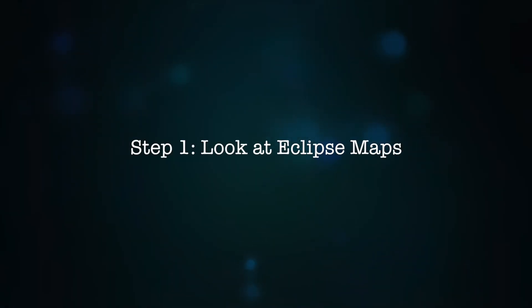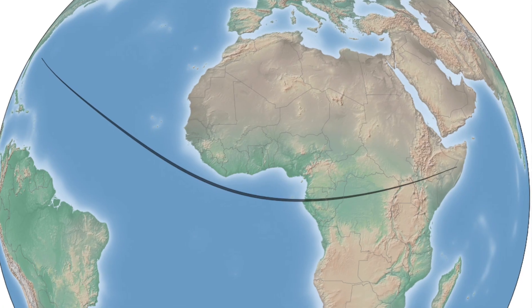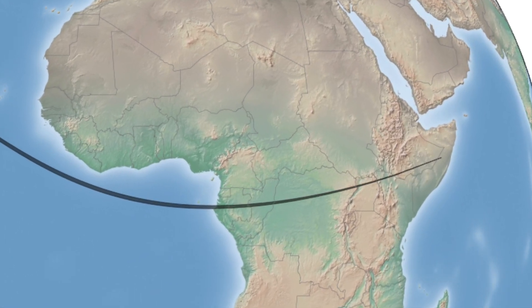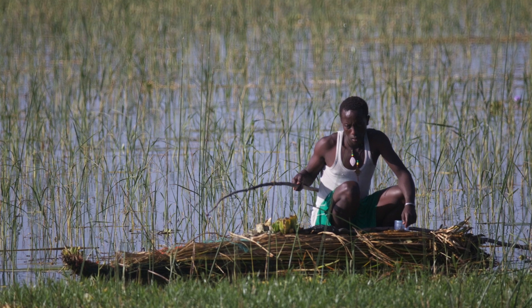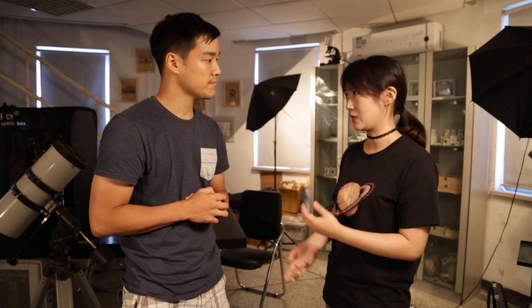So step one: you're going to look at the eclipse prediction maps for the next ones. Yezu went to the 2013 solar eclipse in Africa, and that was a very narrow shadow path. How accurate did you have to be at that spot? Well, that was a very hard time actually, because that place was very far away from the capital of Kenya — we went to Kenya to see the solar eclipse.